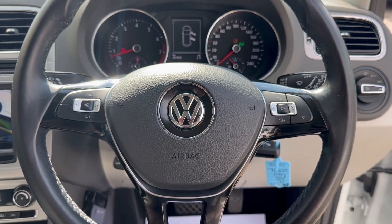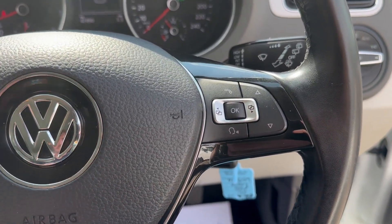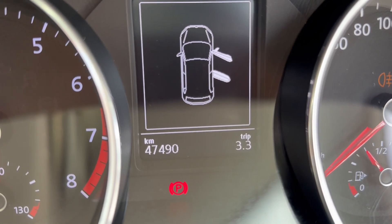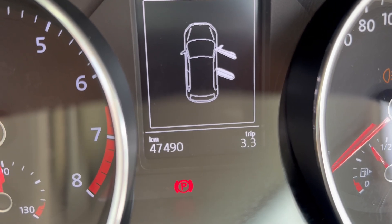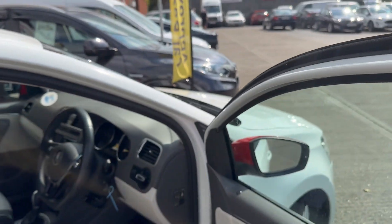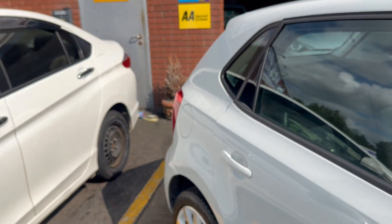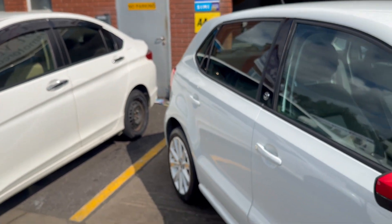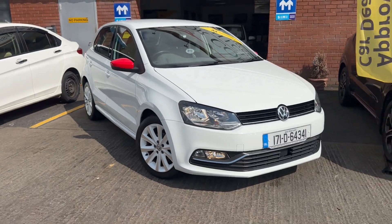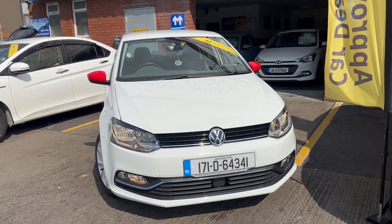There's a multifunction steering wheel with radio controls and an onboard computer. Mileage is very low — 47,490 kilometers. The car comes with two keys, fully serviced, new NCT done, and is fully covered with a one-year comprehensive in-house warranty. For finance, go to airwaysmotorcompany.ie. Insurance reference: 171D64341.